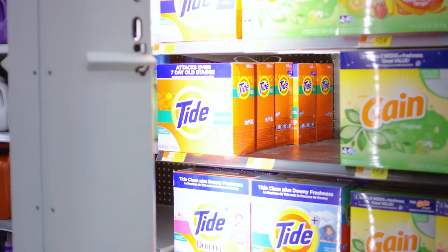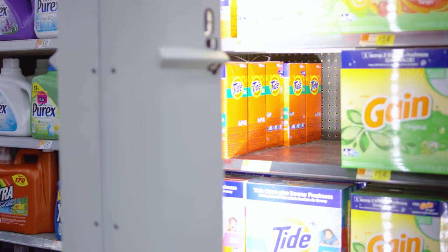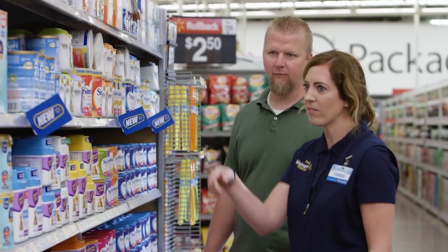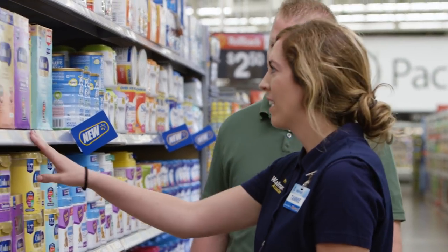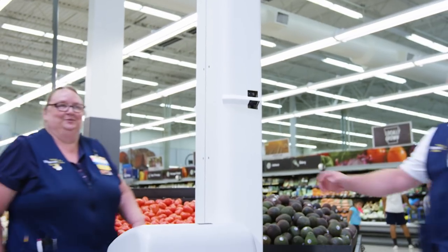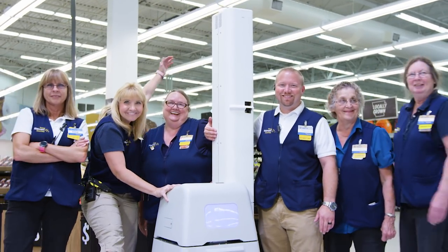At Walmart, we're using technology to focus on tasks that are repeatable, predictable, and manual, freeing up associates to spend more time doing what they do best — serving you. When we combine the passion of our people with the power of technology, the possibilities are endless.